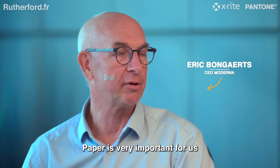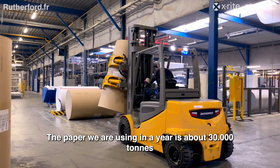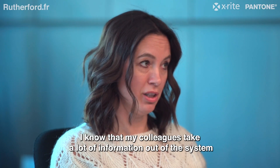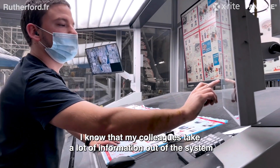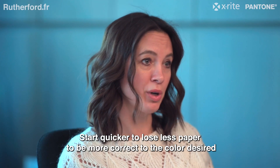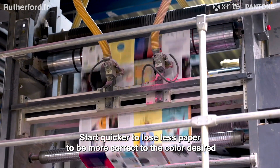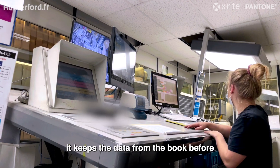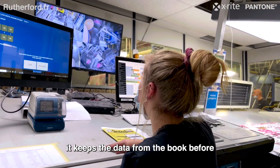Paper is very important for us — we use about 30,000 tons of paper per year. My colleagues take a lot of information out of the system to start quicker, lose less paper, and get to the desired color faster. That's the biggest difference: less paper in the memory of the machine.